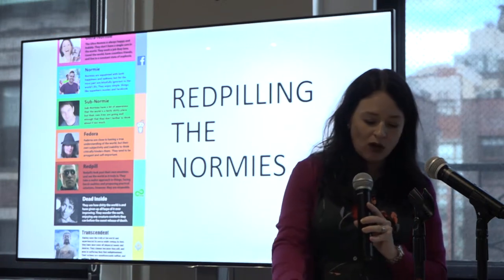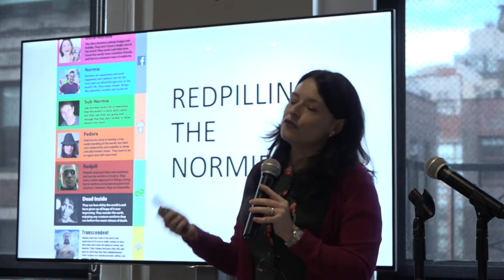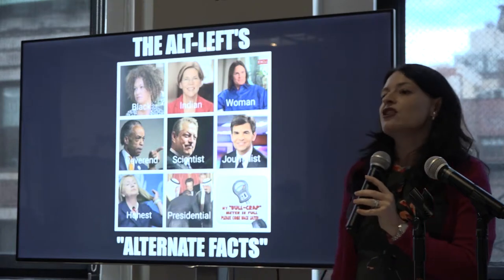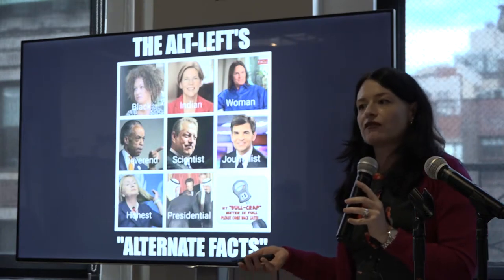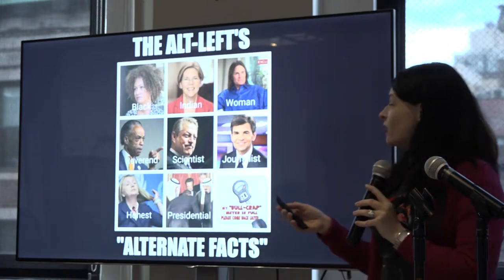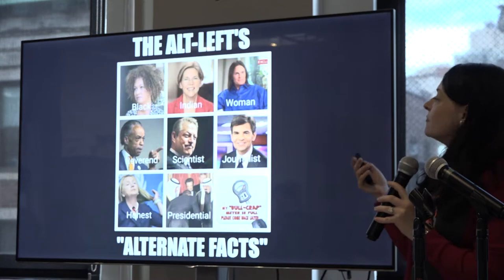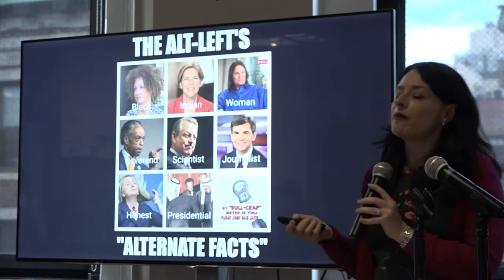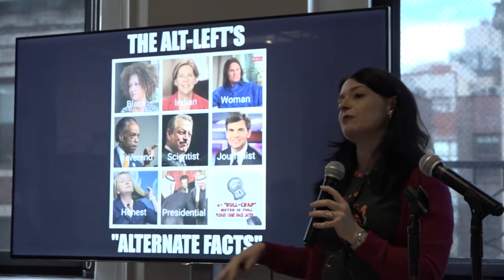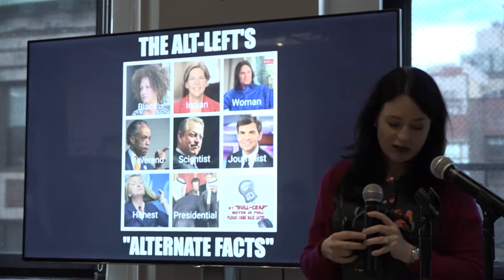The way people are red-pilled is often through the normative use of racist language, shocking or edgy imagery, and often through memes. In the same places you'll see hyper-racist or anti-Semitic memes, you'll also see more mainstream conservative memes that are milder. These types of memes function as a gateway into the more extreme ideologies espoused by the far right.